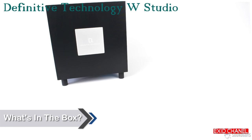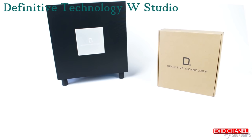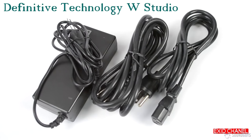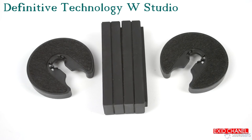Take the subwoofer out of the box first — just be careful as the speaker is exposed on the bottom. Next to the subwoofer is the accessories box, while underneath you'll find the soundbar itself. Open up the accessories box and you'll find the power supply and power cables, IR adapters, magnetic risers, and wall mount spacers. Finally, you'll find the remote.